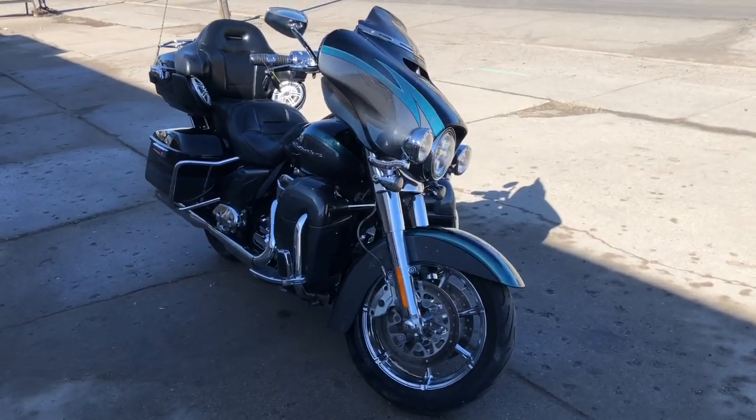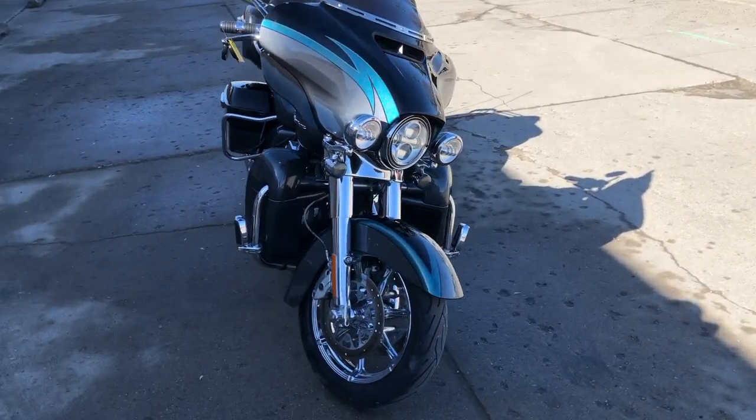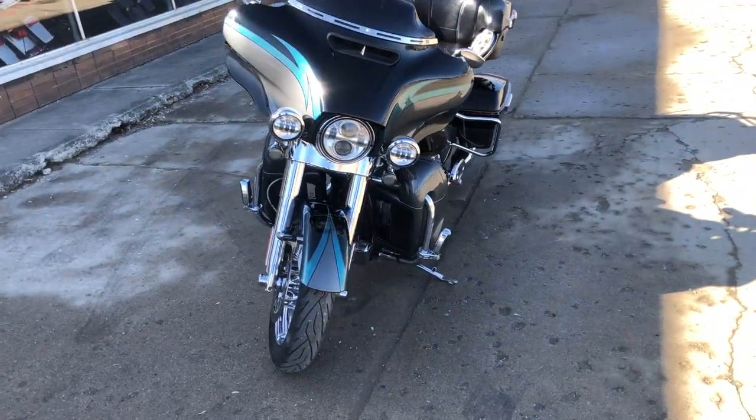Hey guys, ApprovalPowerSports.com here doing some videos on some stuff that just rolled into the showroom. Had a nice spring day here in Sizzlin' Sandusky.